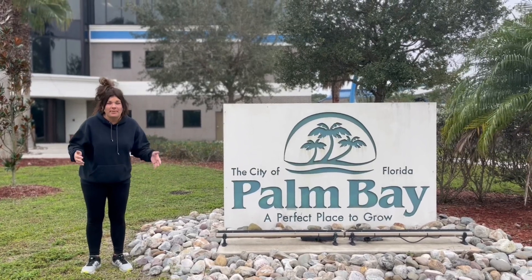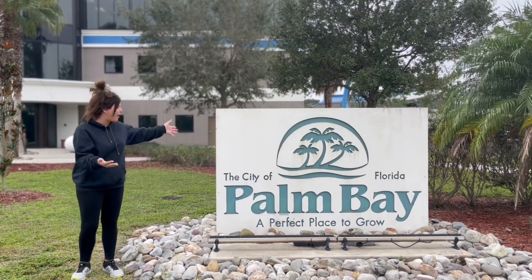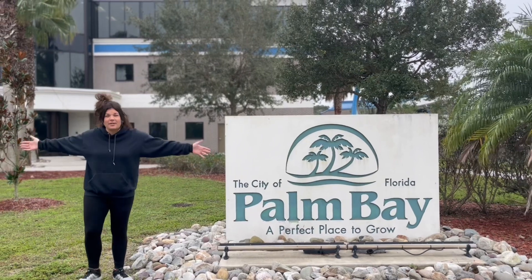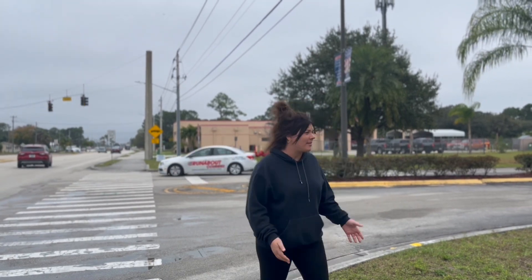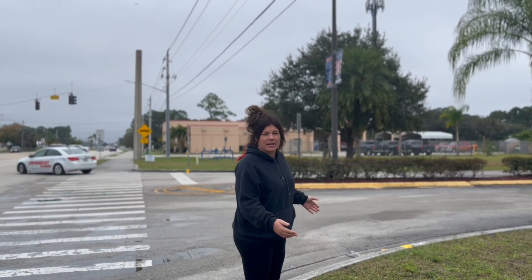Hey guys, we're starting a Palm Bay playlist and we're starting here at the Palm Bay Municipal Center. Let's take a look around. This is right off Malabar Road, which is one of the main roads in Palm Bay, and this is the entrance to the Municipal Center.